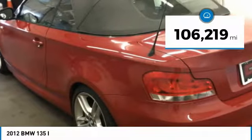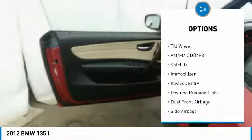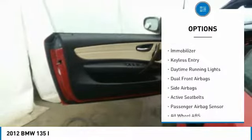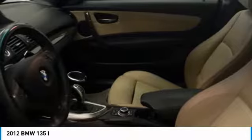Here are some of this vehicle's great options: keyless entry, side airbags, dual airbags, air conditioning, power steering, power locks, power windows, daytime running lights, satellite radio, and tilt steering wheel.